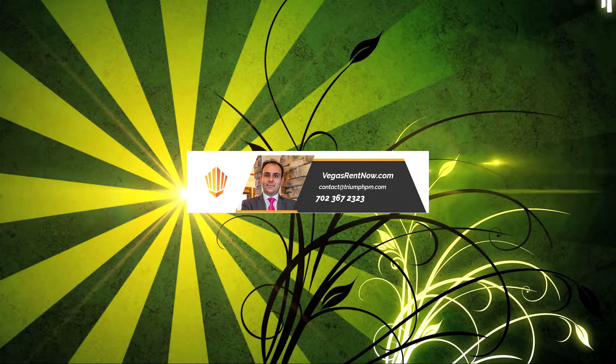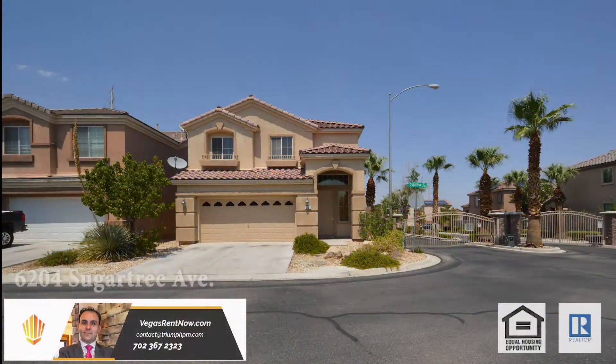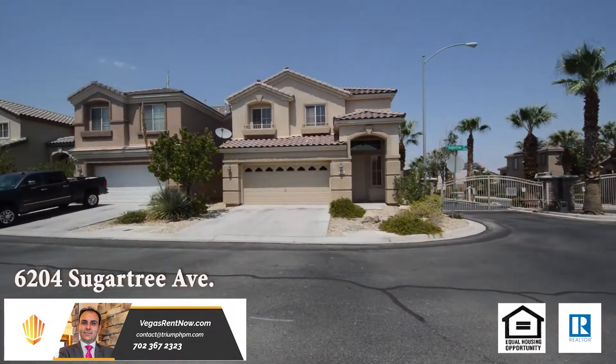Trine Property Management in Las Vegas, Nevada presents a two-story house on 6204 Sugar Tree Avenue in Las Vegas, Nevada.